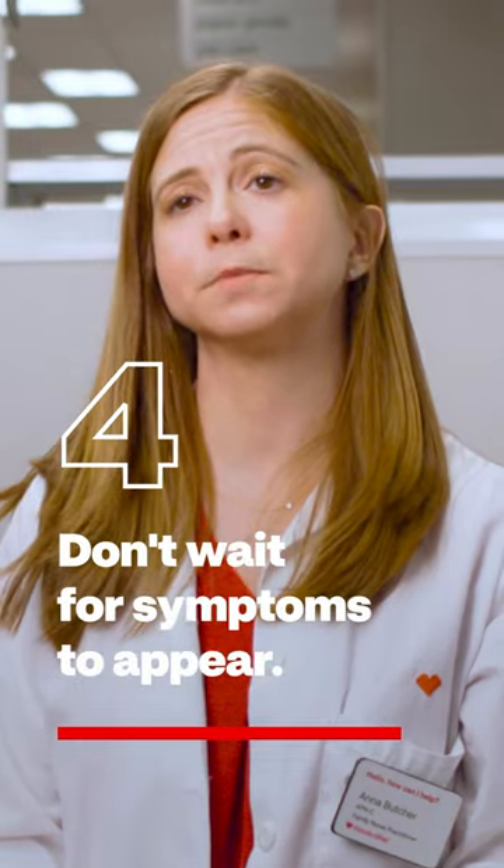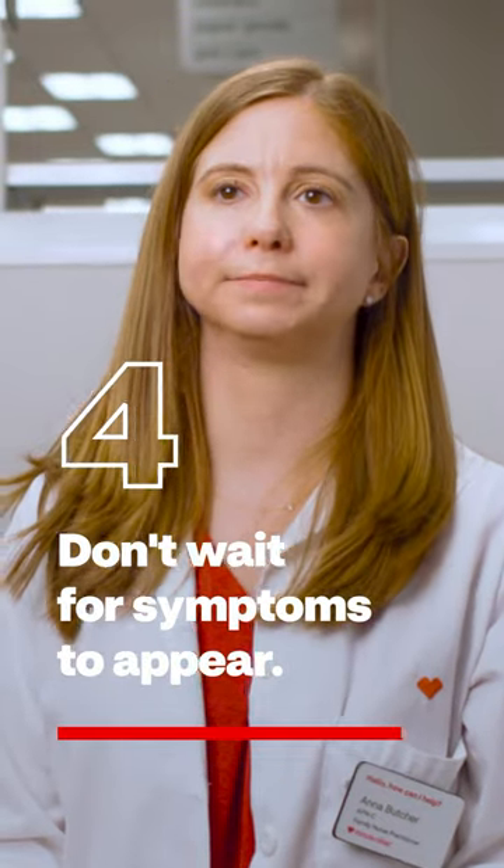Four, don't wait for symptoms to appear before you start treatment. Most allergists recommend a proactive approach and advise patients to start taking allergy medications at least two weeks before symptoms appear.